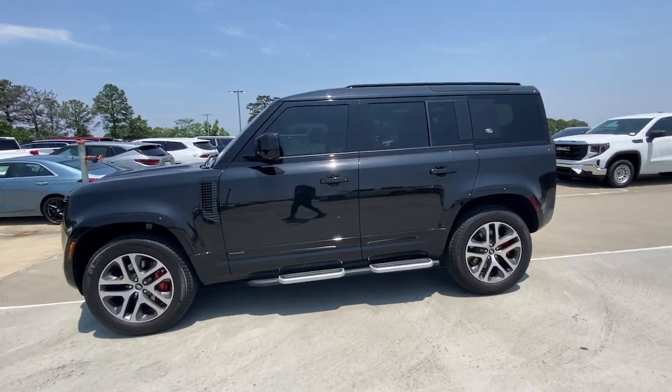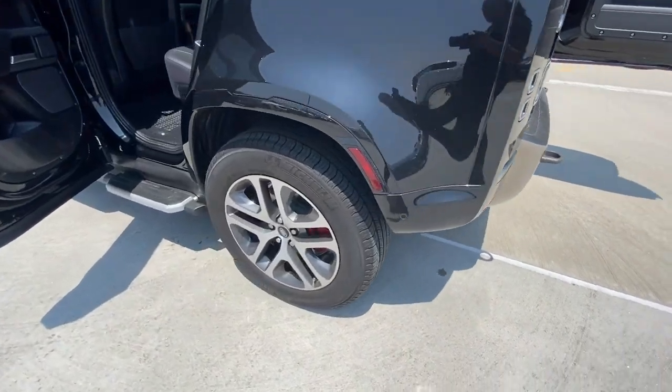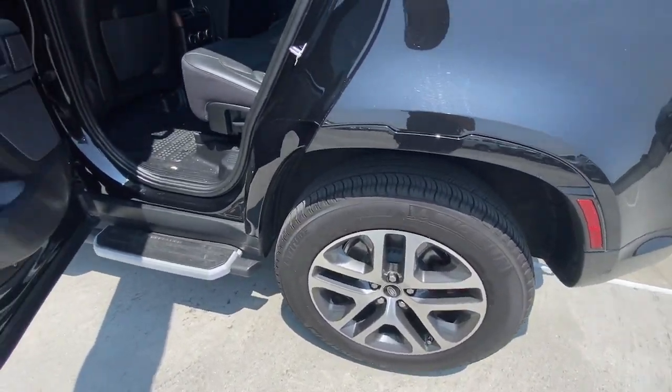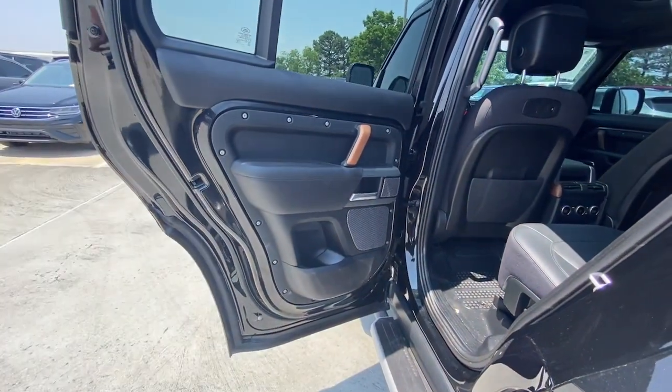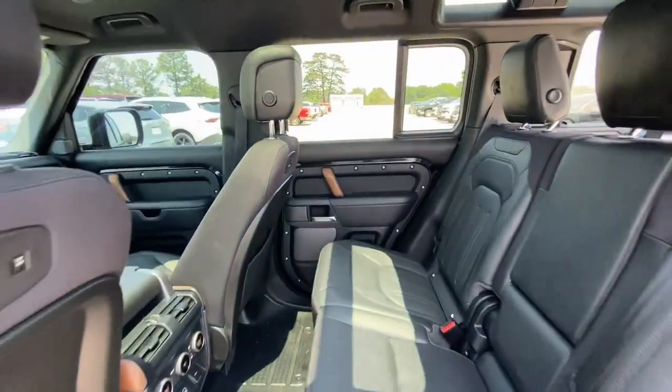Apple CarPlay and/or Android Auto. Head-up display. Heated and/or cooled front seats. Navigation system. Moonroof. Keyless entry. Cooled front seat. Power passenger seat. Heated rear seat. Woodgrain interior trim.